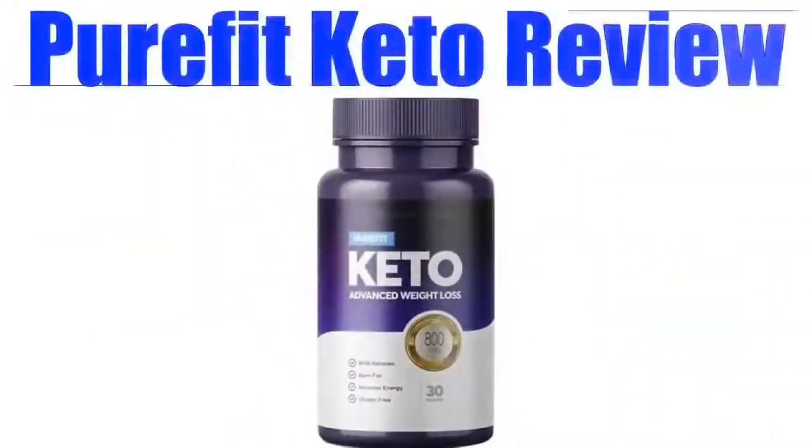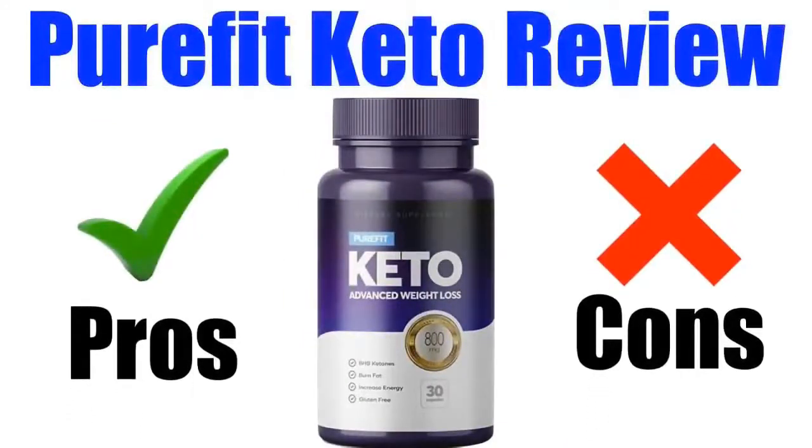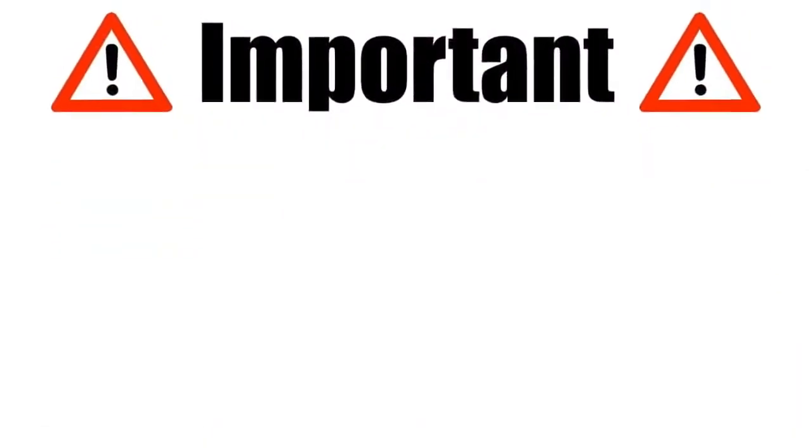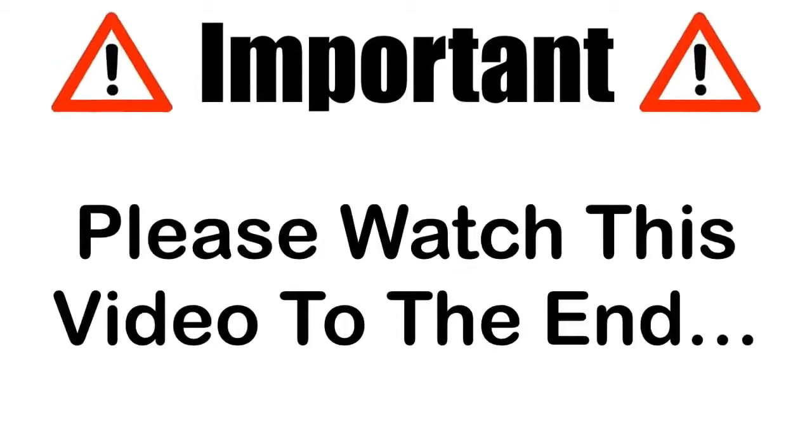In this Pure Fit Keto review, I'll be giving you both the pros and cons to using this super popular fat loss supplement so you can find out whether it's right for you or not. Please make sure that you watch this video from start to finish because at the end of the video, if you still want to get Pure Fit Keto, I'll show you where to get it for the absolute cheapest price.